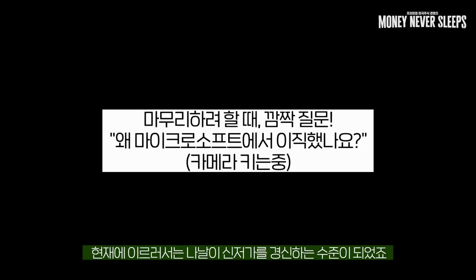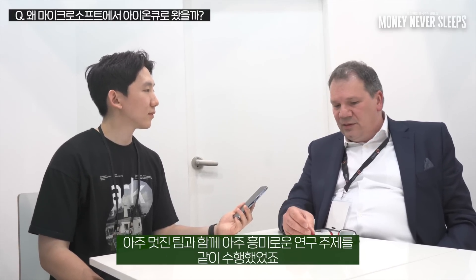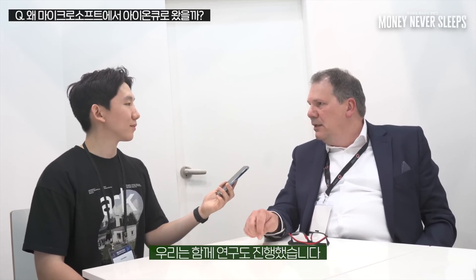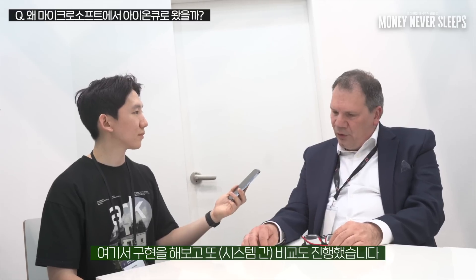I joined IonQ about four months ago in early March. I was with Microsoft for over ten and a half years — I still have great relationships there and worked on super exciting projects. What excited me about IonQ: I've known Jungsang Kim for many years, since at least 2015 or 2016, and Chris Monroe as well. My first paper with them compared systems — back then IonQ didn't yet exist in its current form. The UMD group had a five-qubit system and there was the IBM system, and I developed benchmarks running small-scale algorithms on both and comparing them.